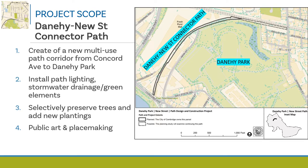The project scope for the Danahee New Street connector path includes creating a new multi-use path corridor from Concord Avenue to the Danahee Park area between New Street and Fresh Pond Mall. This path is important to provide a safe off-road connection to Danahee Park and Fresh Pond, and hopefully to neighborhoods beyond Danahee along Sherman Street, so that people have a safe and comfortable connection to access residential neighborhoods, schools, and recreation opportunities.